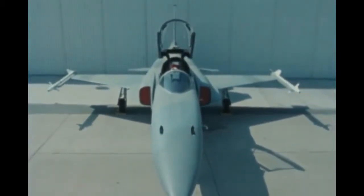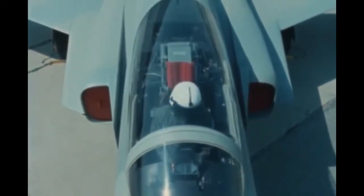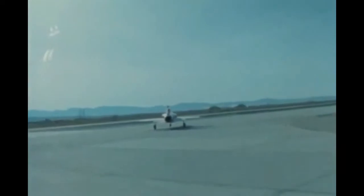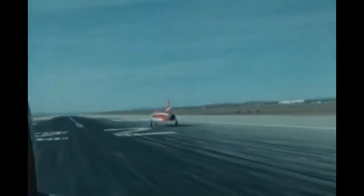The F-20 panoramic canopy gives the pilot the over-the-shoulder, rearward visibility that is so critical in air-to-air combat. Performance capabilities of the Tiger Shark across the tactical mission spectrum give it the edge over the opponent.